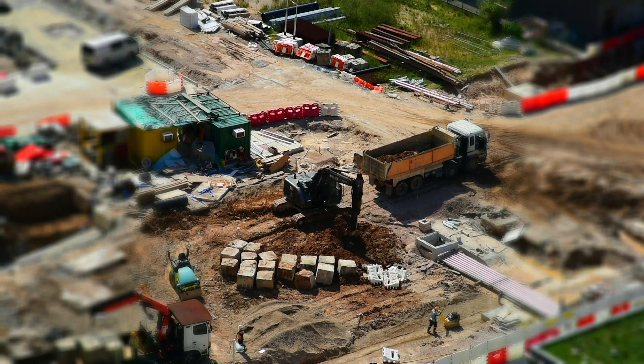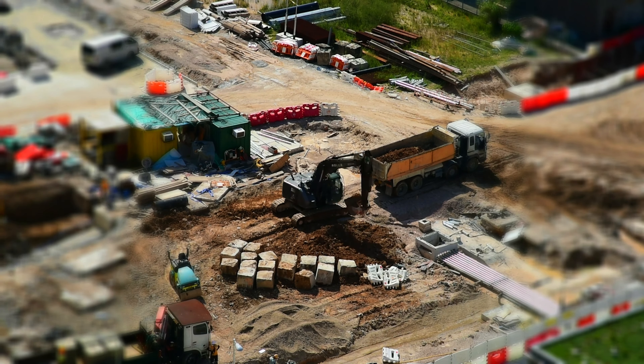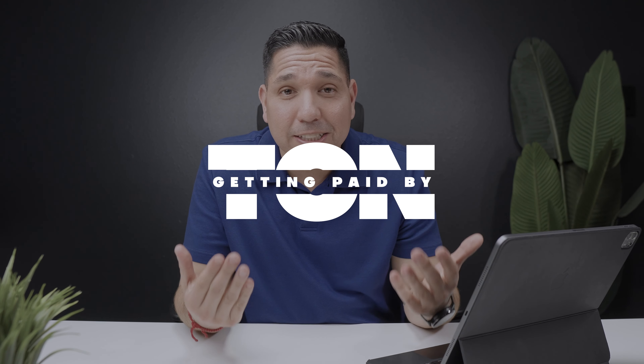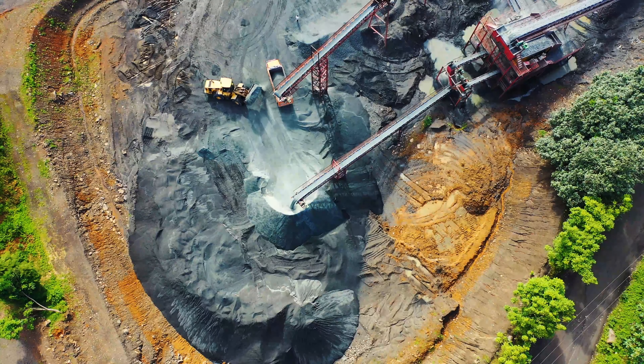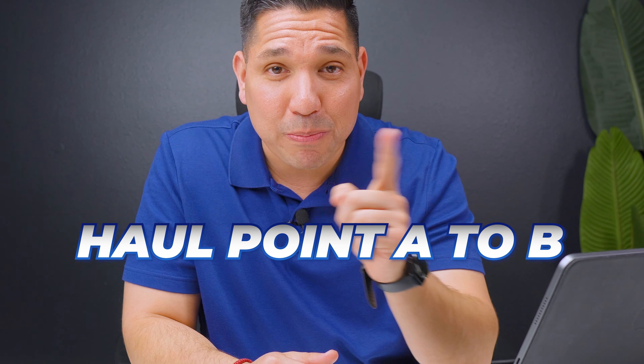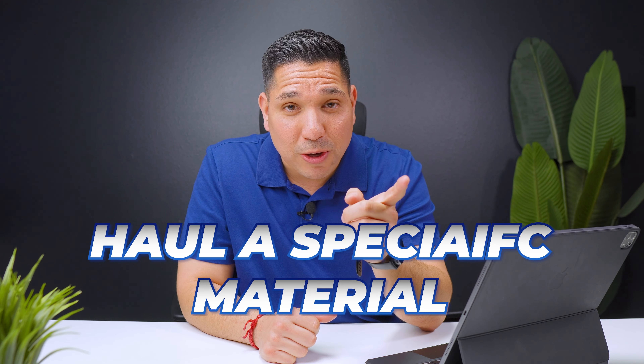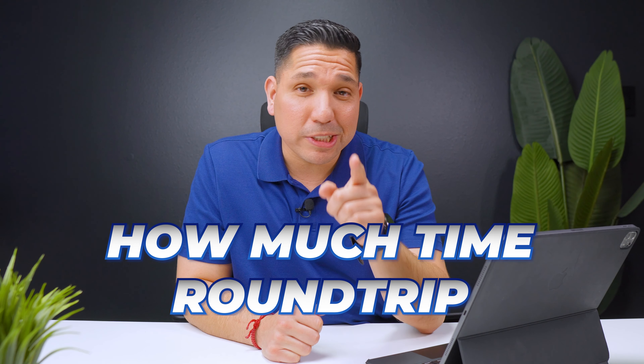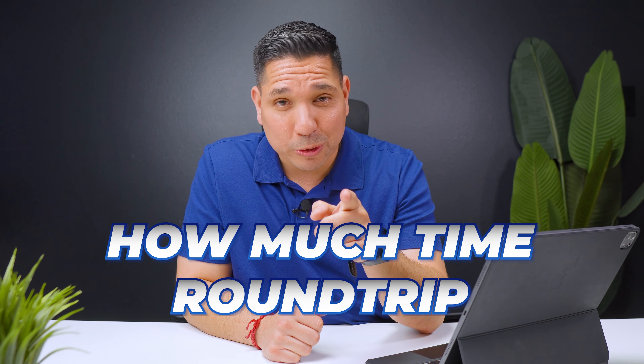And that's how you can figure out how many loads you're going to do, how much money you're going to make, and how getting paid by the load works. Getting paid by the ton is essentially the same thing. You're still getting paid to haul from point A to point B, still hauling a specific material, you still need to know the mileage round trip, and how much time it's going to take you round trip.